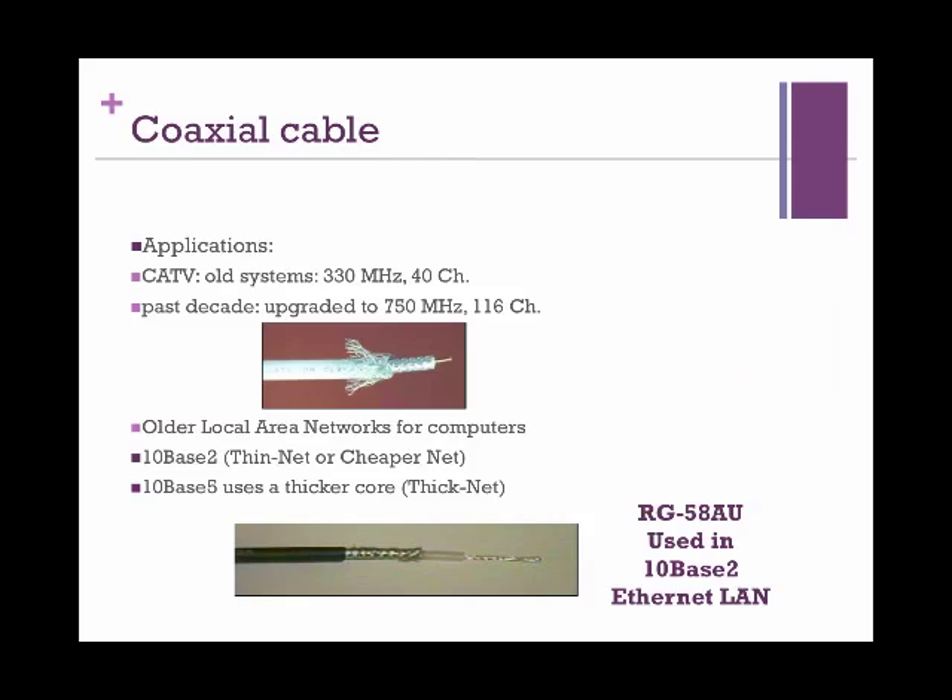Coaxial cables are used in many applications but they are primarily known for cable TV. The old system used to provide 330 megahertz and 40 channels. The past decade witnessed an upgrade to 750 megahertz and more than 116 channels in a single medium. They are also used for older local area networks, though most connections are now turning over to fiber optics due to their efficiency.